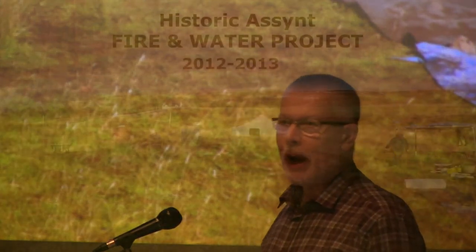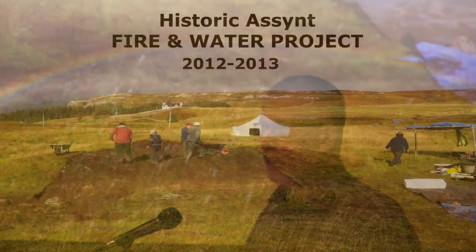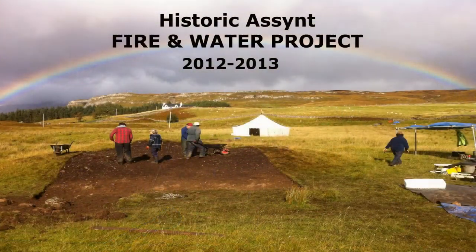Our fire and water project is a bit of a ragbag project, so I thought it might be useful to give you a bit of background as to why we finished up doing this rather odd collection of bits and pieces under the title of fire and water.